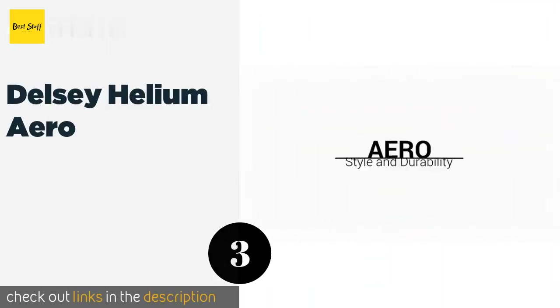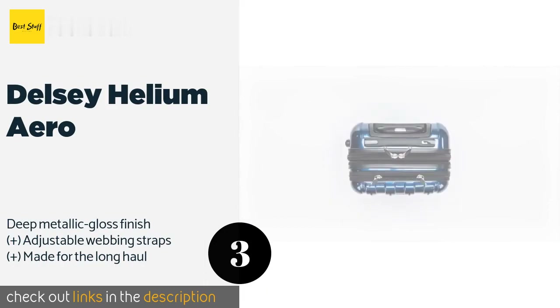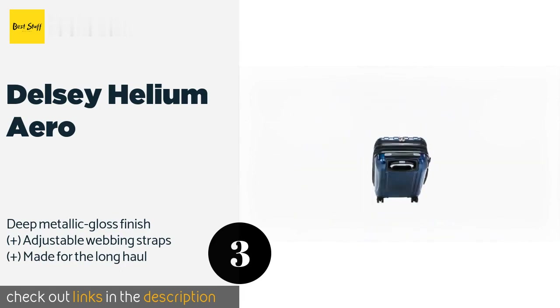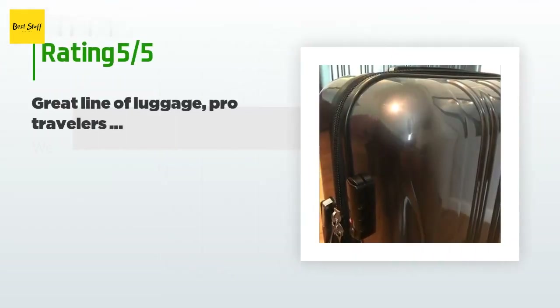Number three is the Delsi Helium Arrow. It offers great performance in a contemporary design that stands out. Its double spinner wheels glide silently and smoothly on any surface, and it has an integrated zippered pocket to hold small, easy-to-misplace items. The price is approximately $120, and this product has an average of 4.3 stars from more than 3,653 customer reviews.